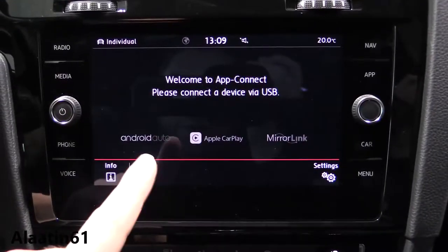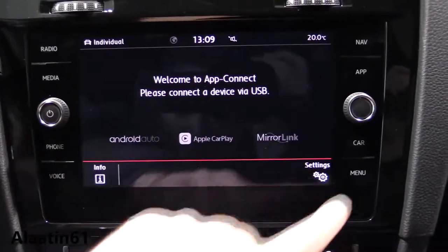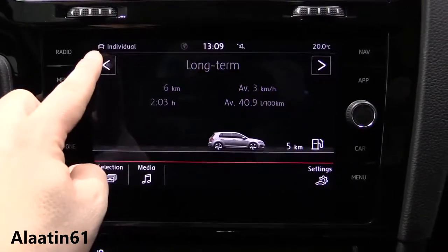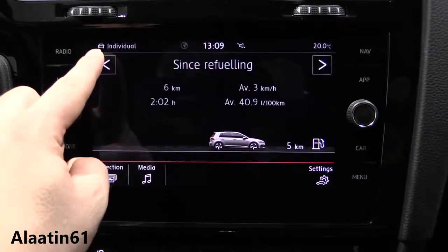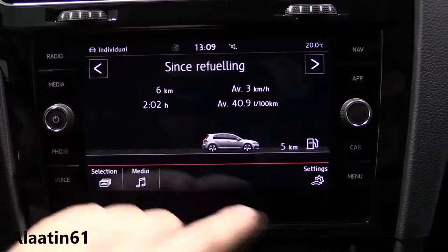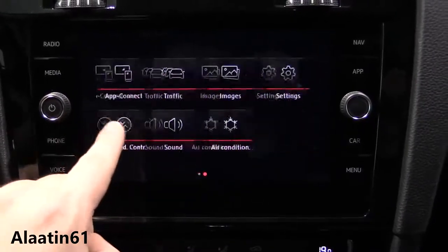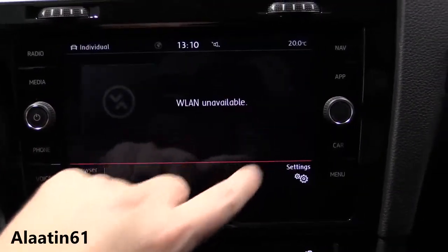It supports Android Auto, Apple CarPlay, and MirrorLink. You also have vehicle settings with long-term, since start, and since refueling trip data — every possible piece of information is available. There's also a media controller.